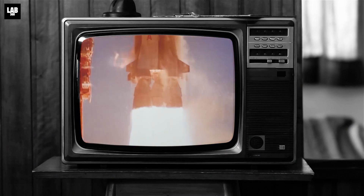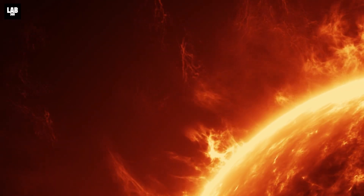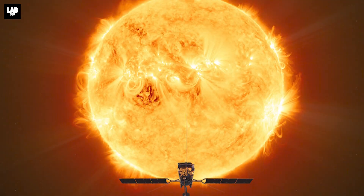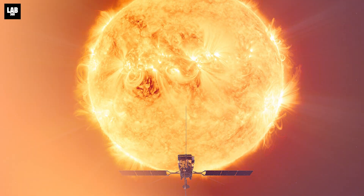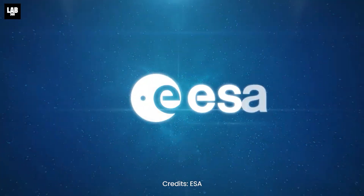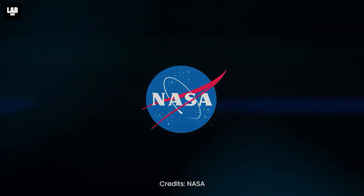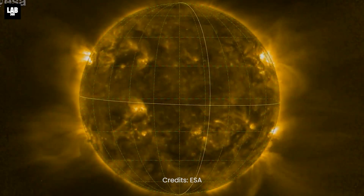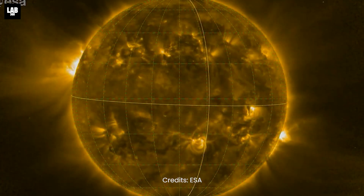It is our curiosity which has led us to send numerous missions to understand the dynamics of one of the largest stars in the universe. The Solar Orbiter spacecraft is our attempt to get to know the sun a little better. This spacecraft is a satellite jointly developed by the European Space Agency and NASA to observe the sun. It is designed to procure detailed measurements of the sun's heliosphere and also observe its polar regions.